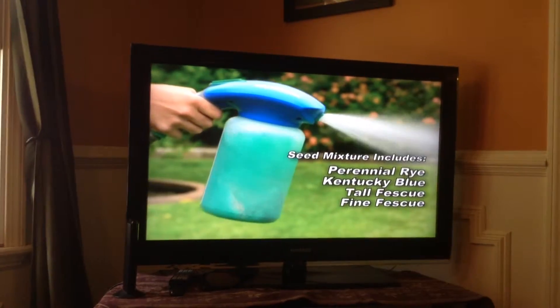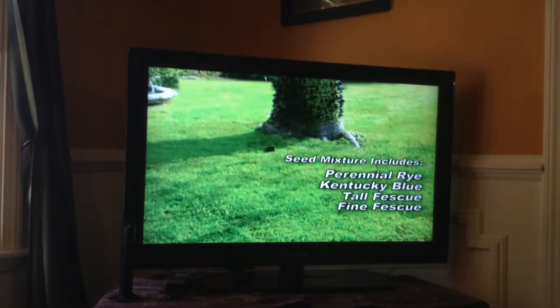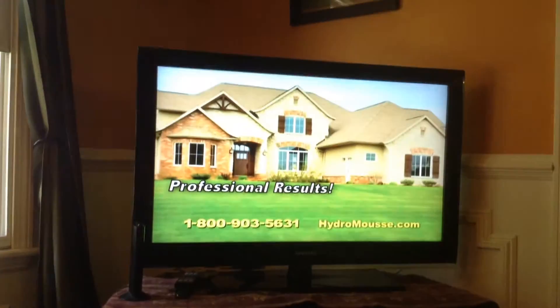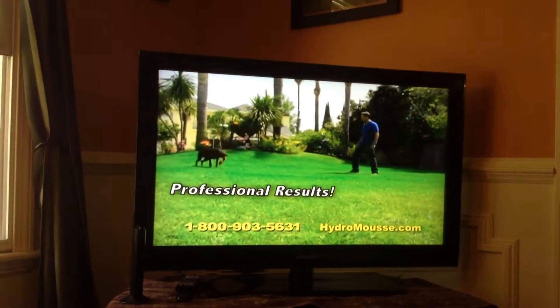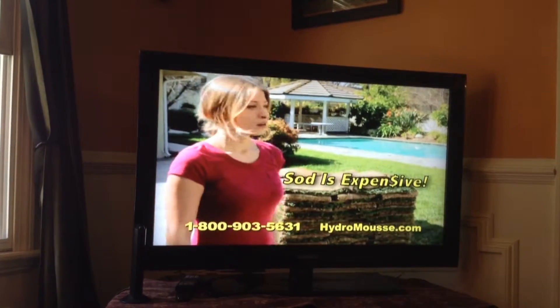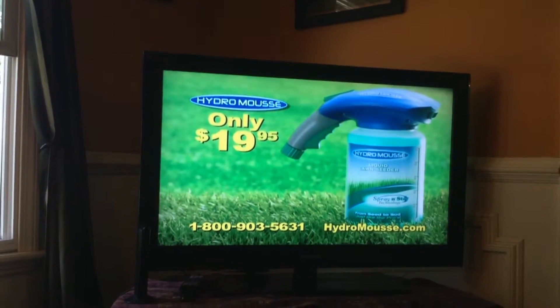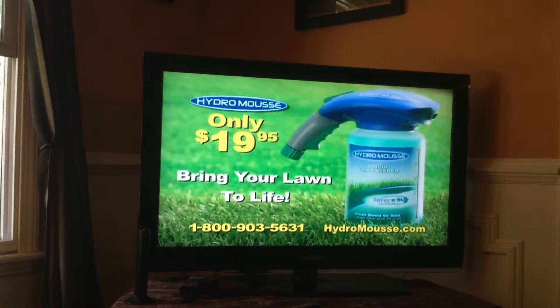Hydro Moose includes a mixture of high quality seed that blends perfectly with your existing lawn. It's never been faster or easier to get professional results at a fraction of the cost! So why pay a fortune for sod or seed the old-fashioned way when you can get the complete Hydro Moose kit for only $19.95 to bring your lawn back to life!